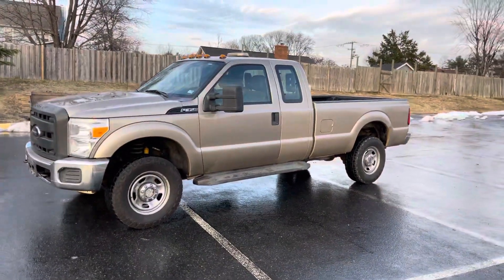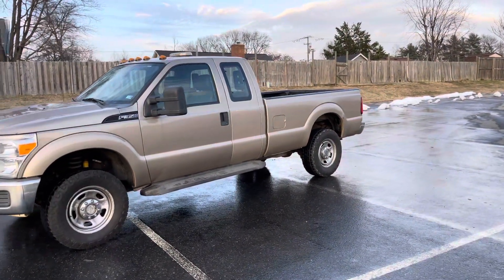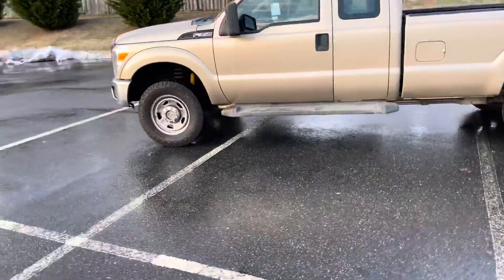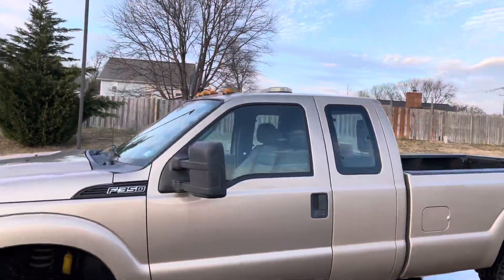Just to recap real quick — this is a 2012 Ford F-350 XL, 6.2 liter, 4x4, long bed, extended cab. Off the rip it's an awesome work truck. It's got the cab lights up top right here.